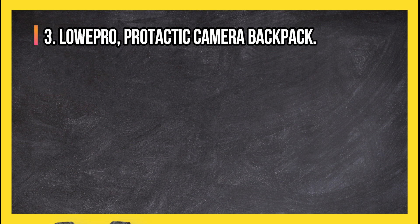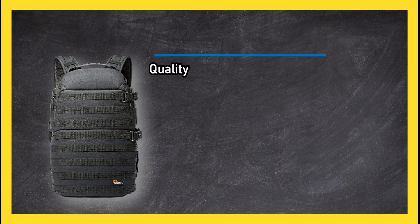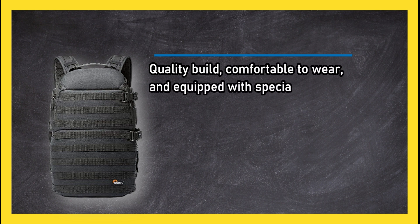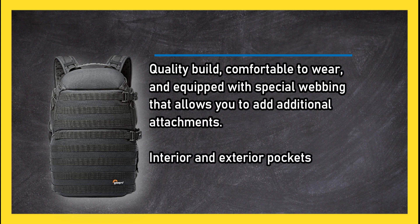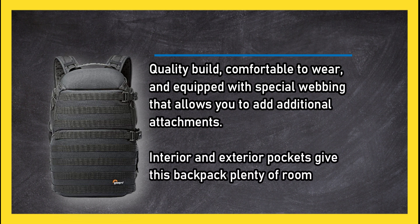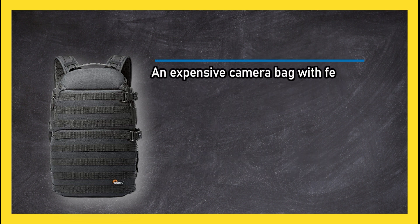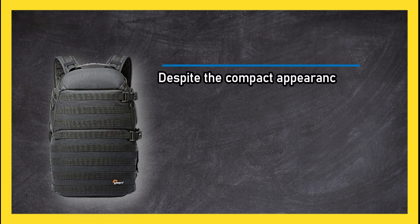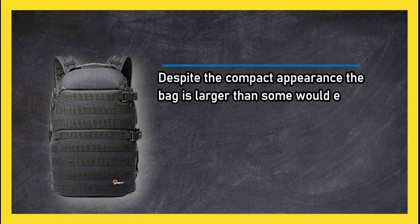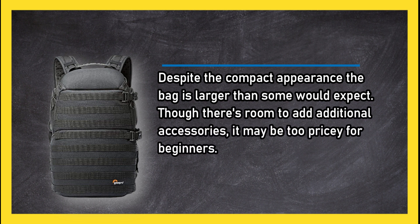At number 3, Lowepro Protactic Camera Backpack. Quality build, comfortable to wear, and equipped with special webbing that allows you to add additional attachments. Interior and exterior pockets give this backpack plenty of room for extras. An expensive camera bag with features that will keep your entire mobile setup safe and secure, traveling in style. Despite the compact appearance, the bag is larger than some would expect. Though there's room to add additional accessories, it may be too pricey for beginners.